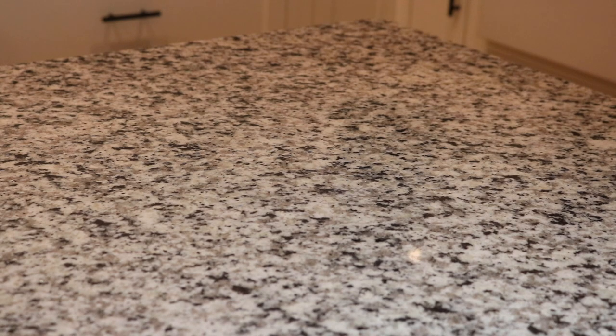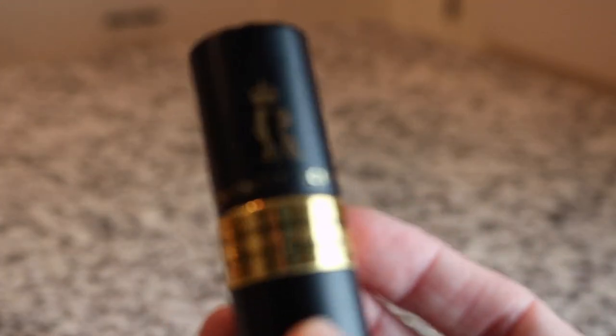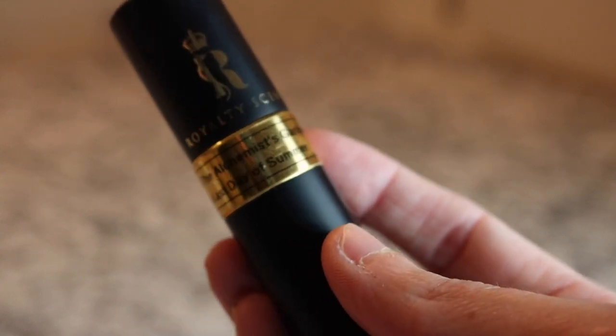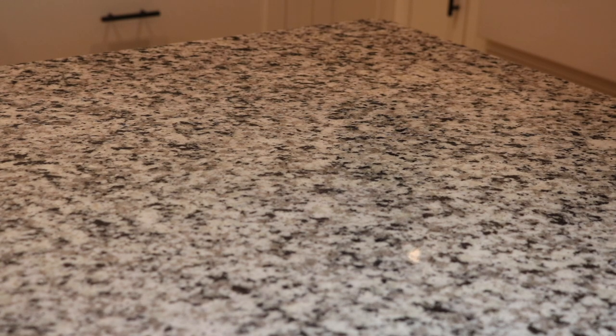And then last but not least we have a Gucci fragrance - I've got Gucci The Alchemist's Garden The Last Days of Summer. This is really beautiful too. I forget about these - oh that's a beautiful kind of peppery floral, really gorgeous.